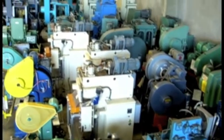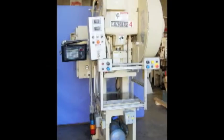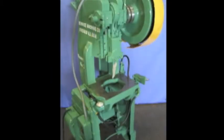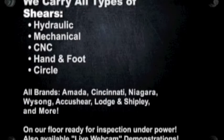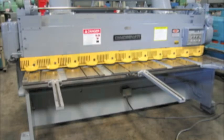Stirling Machinery is one of the largest stocking dealers of new and used machine tools in the United States. You can view over 2,000 machine tools available for inspection on our floor, or visit www.sterlingmachinery.com to view all machine specifications, photos, videos, prices, and buyer's guides for all types of equipment.